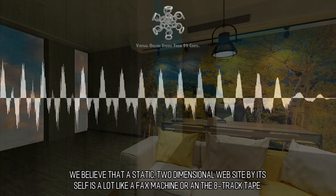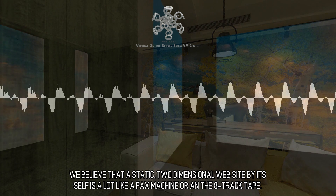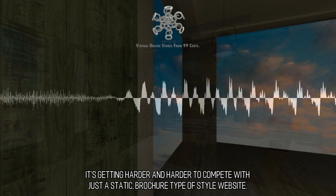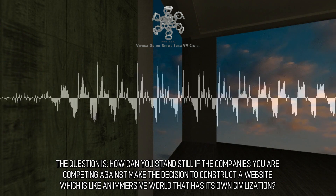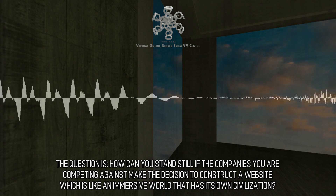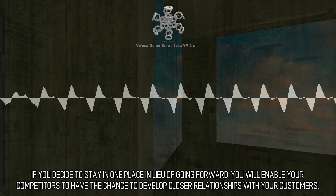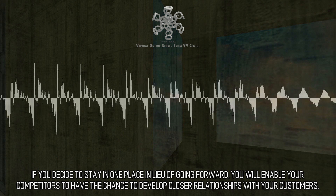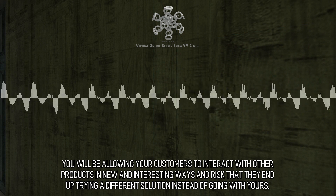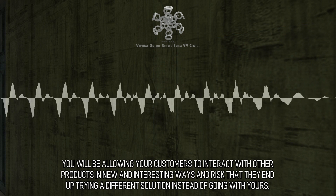We believe that a static, two-dimensional website by itself is a lot like a fax machine or an 8-track tape. It's getting harder and harder to compete with just a static, brochure-type style website. The question is, how can you stand still if the companies you are competing against make the decision to construct a website which is like an immersive world that has its own civilization? If you decide to stay in one place instead of going forward, you will enable your competitors to develop closer relationships with your customers, allowing them to interact with other products in new and interesting ways — risking that they end up trying a different solution instead of going with yours.